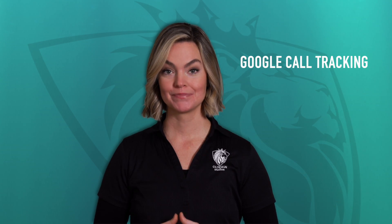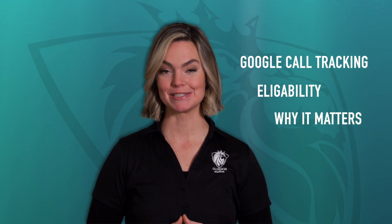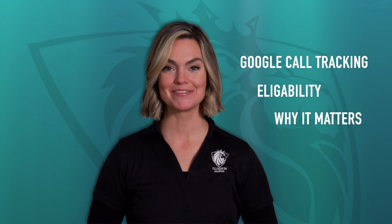Hello, and welcome back to a year of content from CS Design Studios, all focused around the invaluable tool that is Google Business Profile. In today's video, we're covering Google's experimental call tracking feature, how to know if you're eligible, and why something as simple as call tracking could mean big things for your business's marketing efforts. Stick around for more.